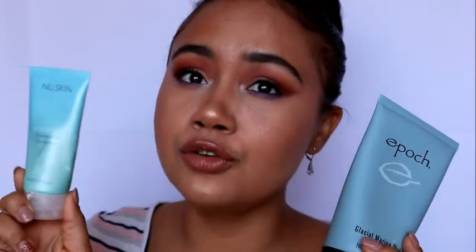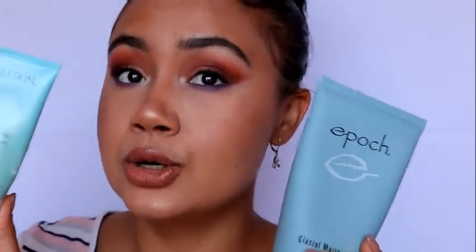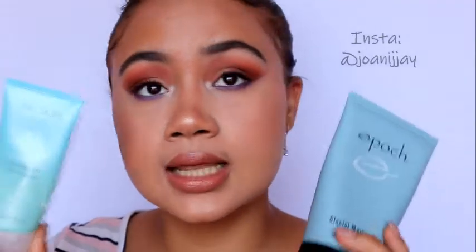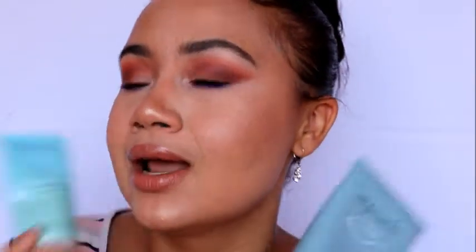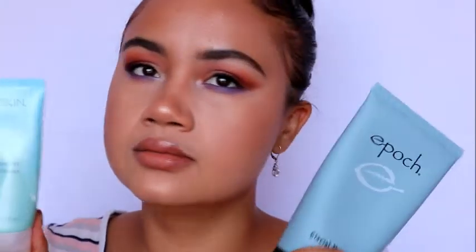I purchased the polishing peel and also this Epoch mud mask from my friend Joni — I'll put the details down below if you're interested. At first these products gave me a lot of breakouts, but I believe in this stuff and I'm still using it.